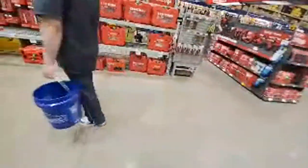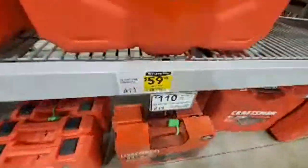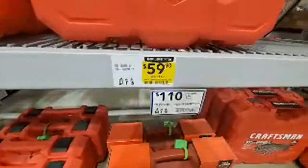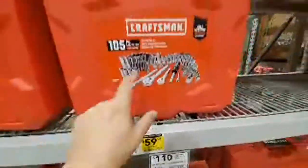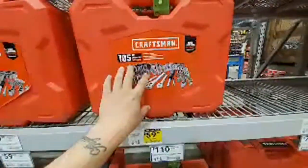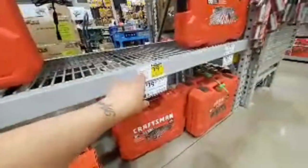All right — some yellow stuff, half off! This is a pretty good deal. $59 price tag for $105, and you can get the $135 one for 50% off too.